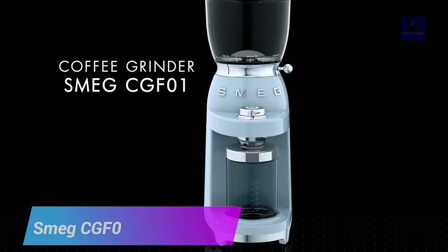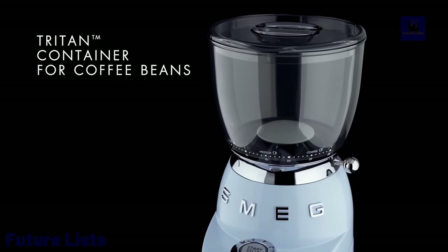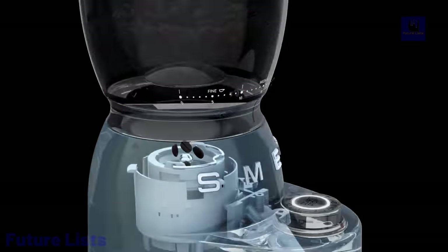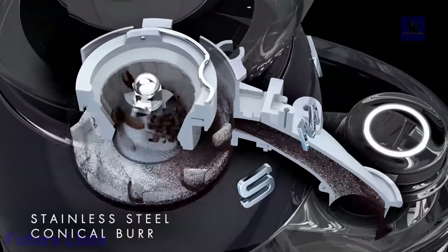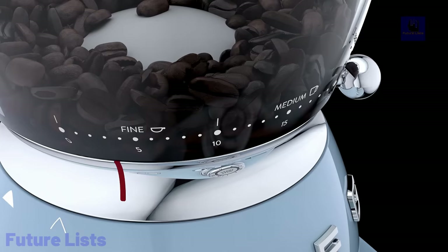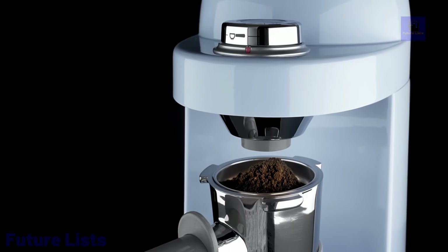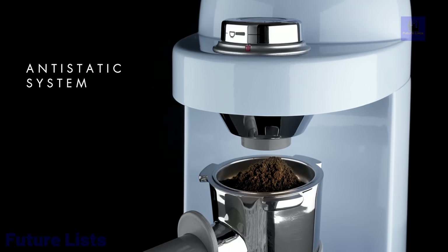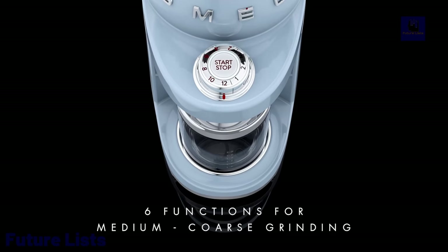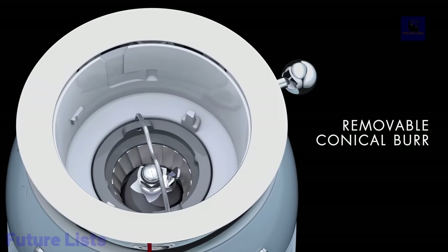Get ready to enjoy the perfect cup of coffee with the Smeg TGF-01 Coffee Grinder. This stylish yet powerful grinder is designed to deliver optimal grinding performance with its stainless steel burrs and adjustable grind settings. Enjoy precise and consistent grounds for any brewing method without compromising on style. With its sleek design and vibrant color options, this grinder is sure to elevate your coffee brewing experience. Features a large-capacity bean hopper, intuitive controls, and an airtight coffee container to preserve freshness and flavor.